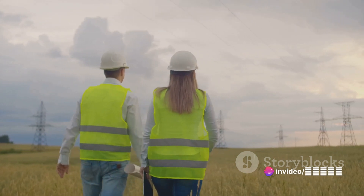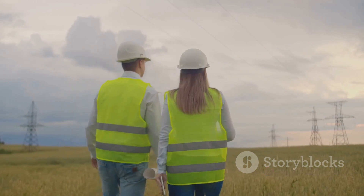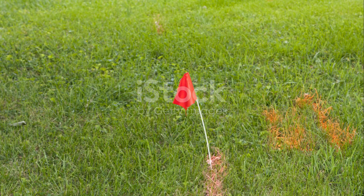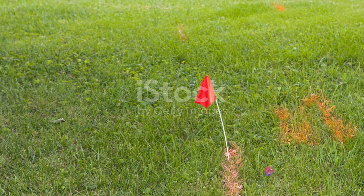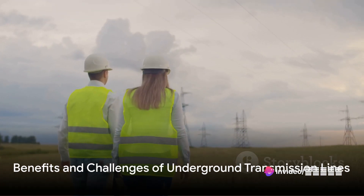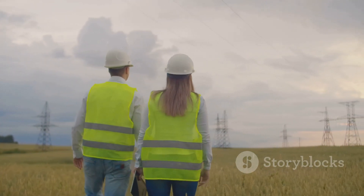In essence, these lines are a marvel of engineering, meticulously designed to safely and efficiently transport electricity underground. They're an unseen but critical part of our modern world, powering our lives from beneath the surface. Everything comes with its own set of pros and cons, and underground transmission lines are no exception.